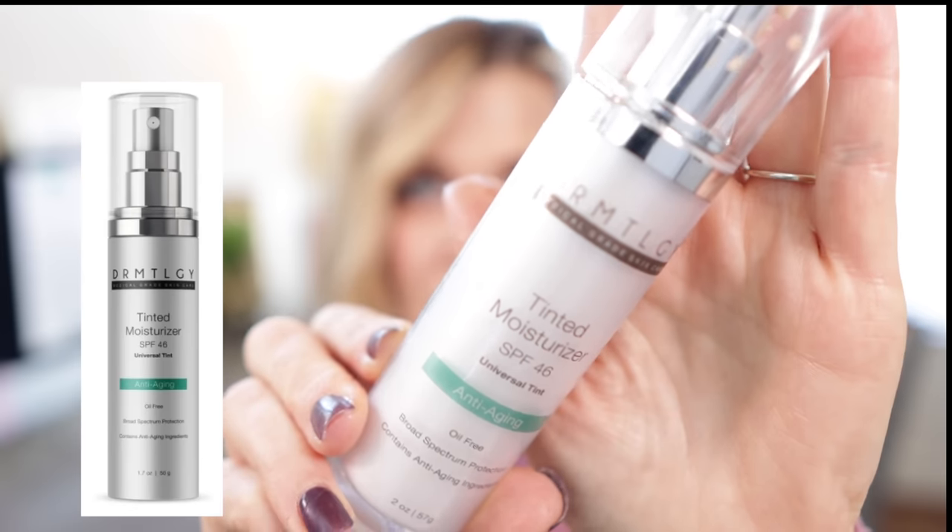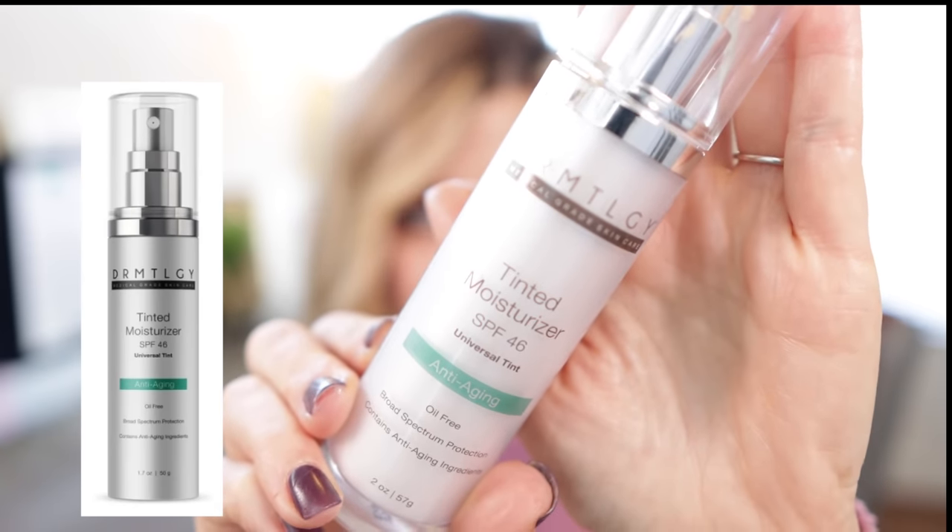Next up, we're going to talk about Elta MD. For the longest time, Elta MD UV Clear was a number one sunscreen of mine. It has high-purity niacinamide, a sheer silky feel, zinc and titanium dioxide — I just really love that sunscreen. It runs around $35 to $37. Until I discovered the Dermatology SPF product — this is the Dermatology tinted moisturizer SPF 46. It's super important to note there are several different Dermatology sunscreens; this specific one is the tinted moisturizer SPF 46 universal tint.